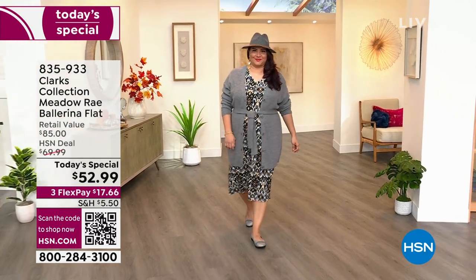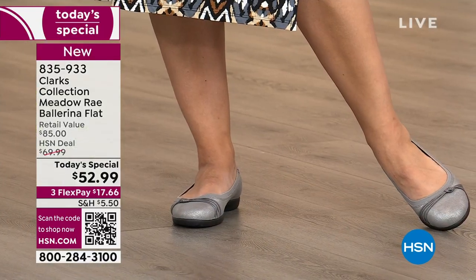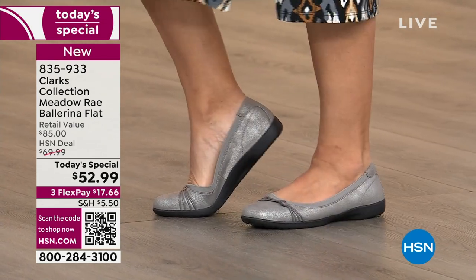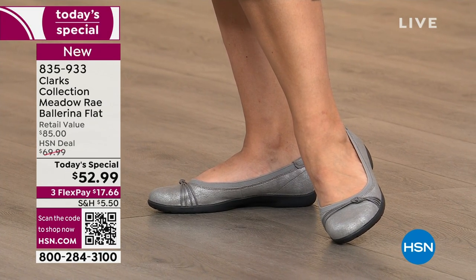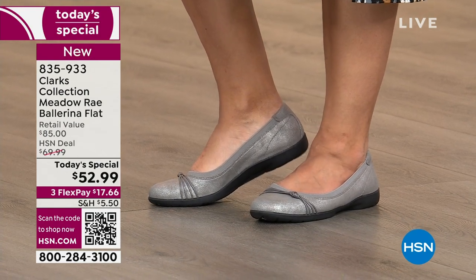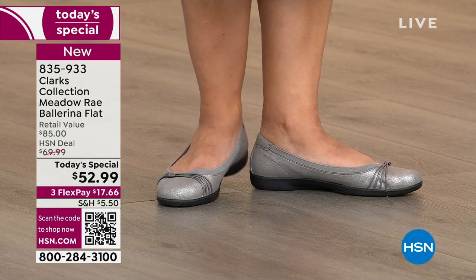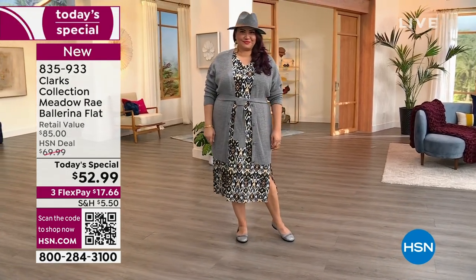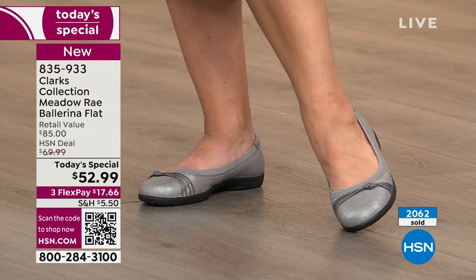The girls get cuter and cuter by the minute, and they're all wearing the same classic — the universal favorite, the ballerina flat. By the way, 2,000 have already been spoken for after the first airing of the day. Fair warning: if you have a favorite color and you know your size, order true to size tonight while you can, because as the day goes along you will see broken sizing early on. The pewter is exclusive here at HSN — it's like a distressed suede, the only one that's not genuine leather.